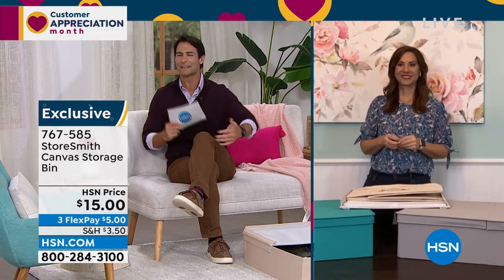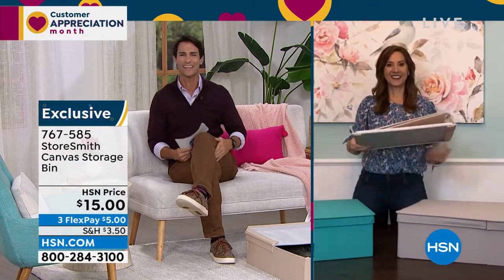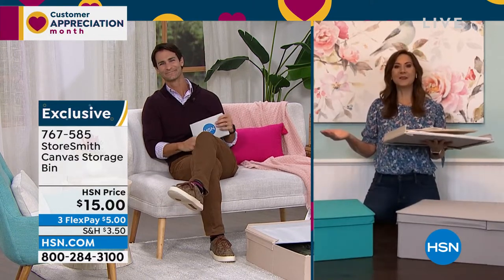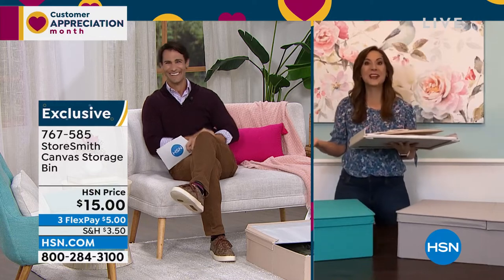I think about winter sweaters — where am I putting them when I don't need them for a few months? This would be a great place. Our guest today from Storesmith is Rebecca Wood, here the entire hour to help you find the right item and give you great ideas about organization. Good morning Rebecca — I feel like Santa with these prices, this is just crazy!